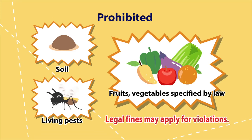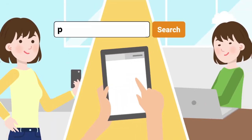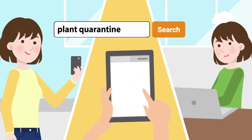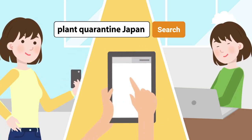You may be legally fined when bringing in plants and plant products without undergoing inspection. Your actions matter. If you have any questions, contact us before your travels. Be sure to check the Plant Protection Station official website.